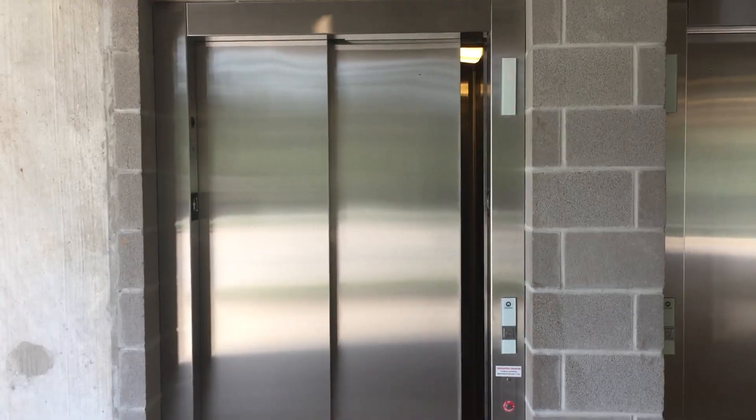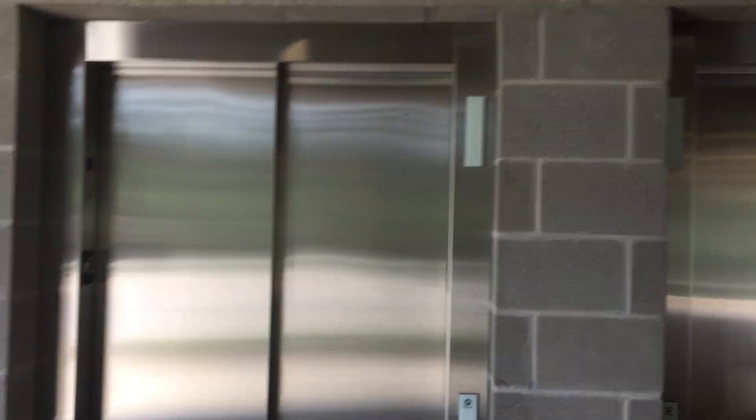Nice and windy out here. And there goes the elevator. That's it.